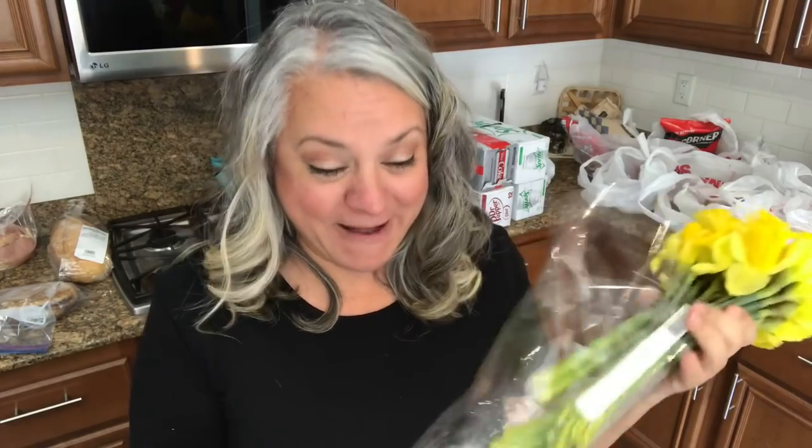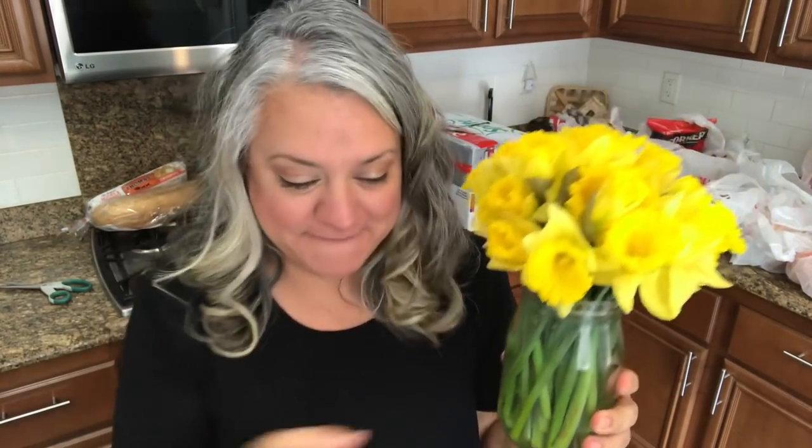I have a dinner macaroni and cheese, but look what I found, you guys! These were on sale for 99 cents a bunch, so I just got three. Have I ever told you the story about why daffodils are so special to me? They were leaking! I'm going to put these in a Mason jar and tell you a little story. I just trimmed them down — here is the story of the daffodils.